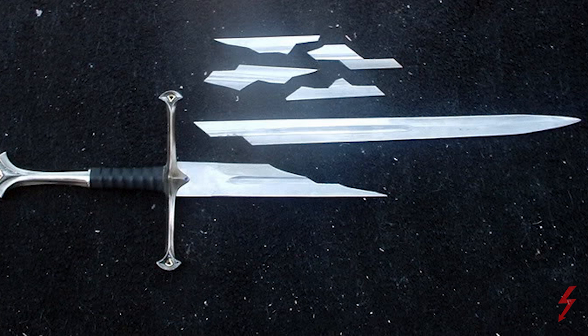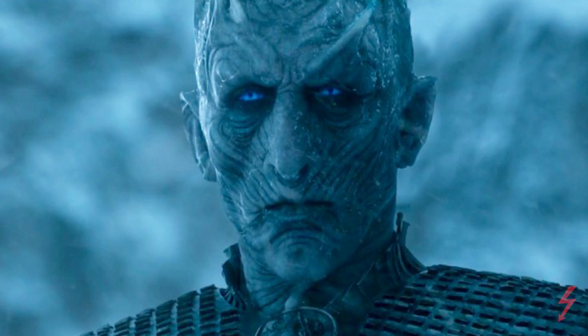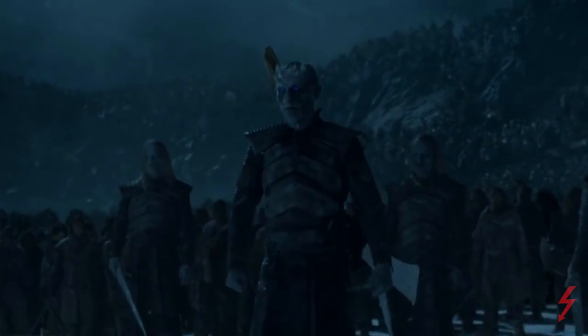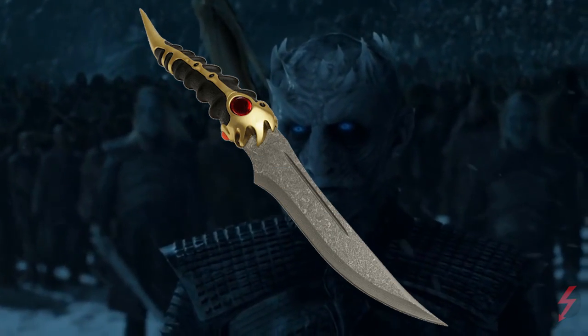We do know that one of the times Azor Ahai tried to forge Lightbringer, he ended up piercing it through a lion to try to quench the sword, but after he did that it shattered. What if the dagger got its name because it's one of the pieces of the Valyrian steel sword that Azor Ahai tried to forge — one of the pieces of that blade that shattered? If this theory turns out to be true, it would make the significance of this blade so much more important than we all realize. A knife that is fire incarnate could definitely do the trick against the Night King.